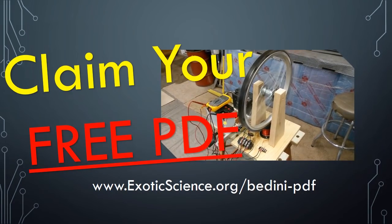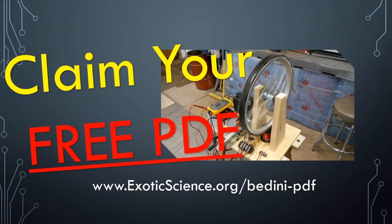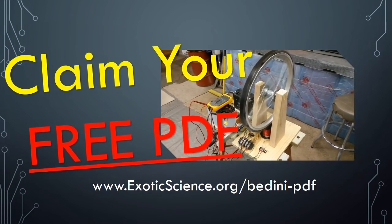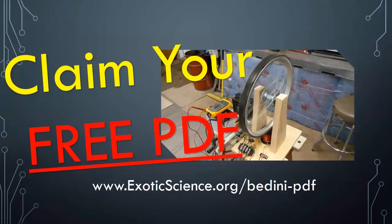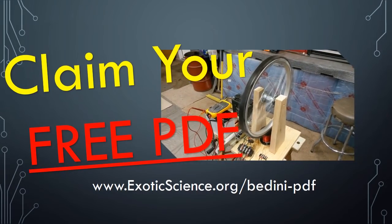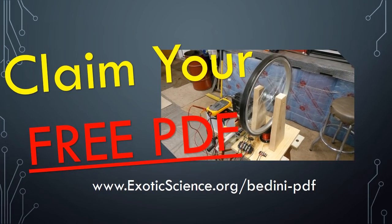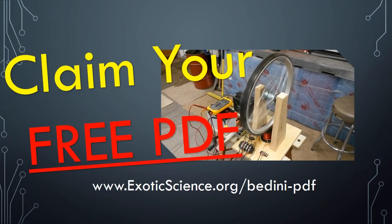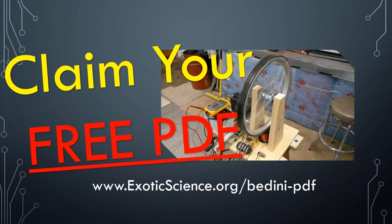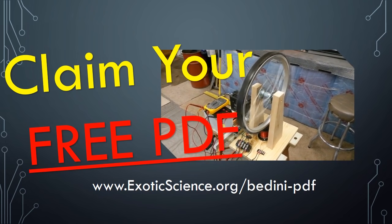Don't miss your chance to learn what is really going on with these free energy discoveries and revelations. Claim this highly detailed and revealing PDF — there is no obligation, but you will likely be extremely impressed with what you learn. Claim your free PDF now by visiting www.exoticscience.org/bedini-pdf.